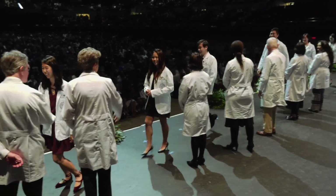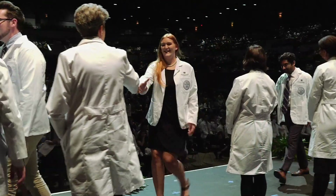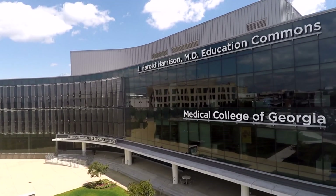Hey everyone! My name is Amanda Delgado and I'm your tour guide for today. I'm so excited that you're interviewing with us and I wish you the best of luck as the cycle continues. We will begin the tour in the J. Harold Harrison MD Education Commons.